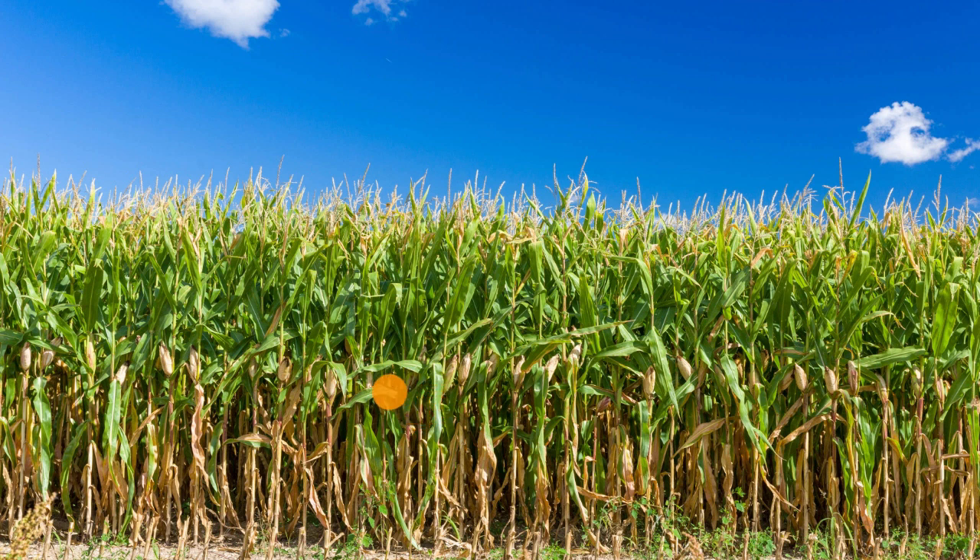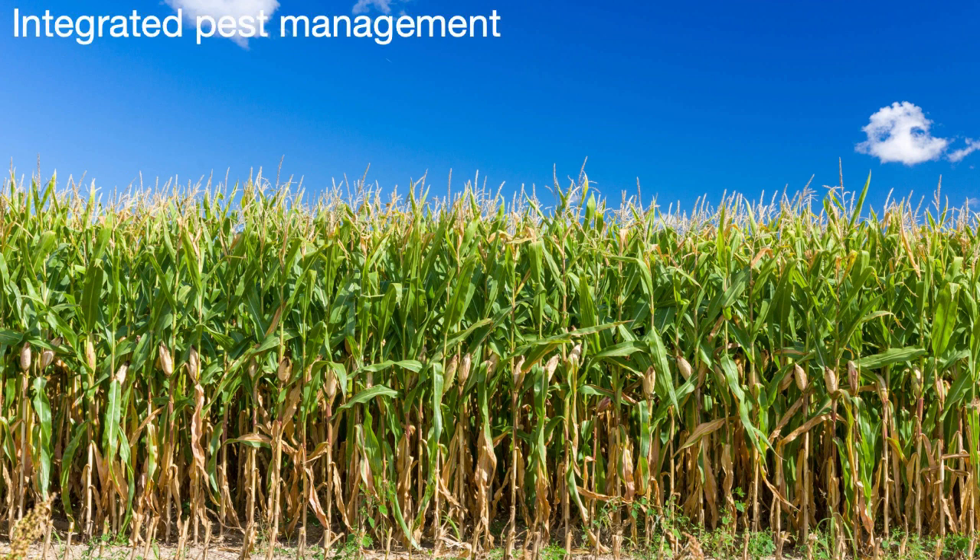Pests are anything that might eat your crop, destroy your crop, or make it really hard for you to have a good crop. Some people are familiar with pesticides, where you're essentially poisoning the pests, but for various reasons that might not be a good idea. So there's a notion of integrated pest management, which uses multiple approaches — which might or might not include pesticides — to really keep things under control.